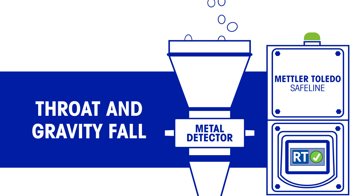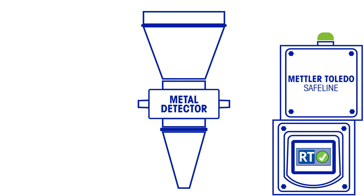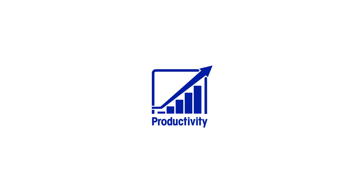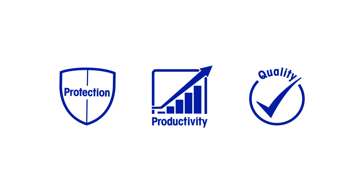These highly sensitive metal detectors, with the proprietary Reduced Test feature, ensure food producers can improve their overall effectiveness and raise their production potential. Manufacturers also benefit from better product quality, enhanced brand protection and significant financial gains.